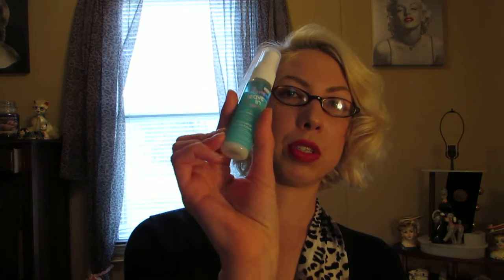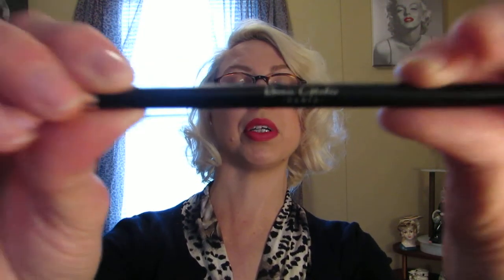My last item from ipsy is a makeup brush. I really enjoy getting makeup brushes because I use them, and if I haven't had a chance to clean them I have extras. The brushes they've been sending me have been really nice — this one is really soft. It's a nice eyebrow brush, a tapered brush you could probably use for liner as well, or even as a lip liner. This one is by Beau Gash. I look forward to using it.